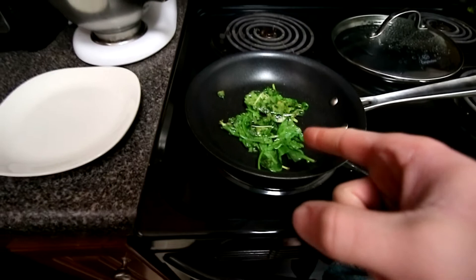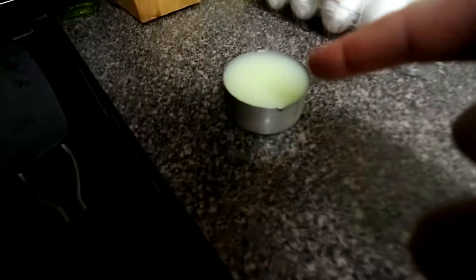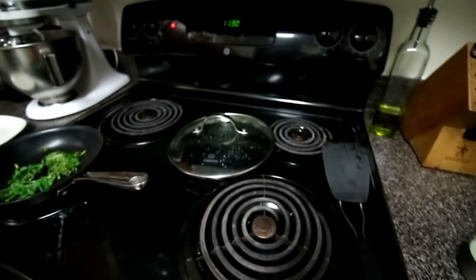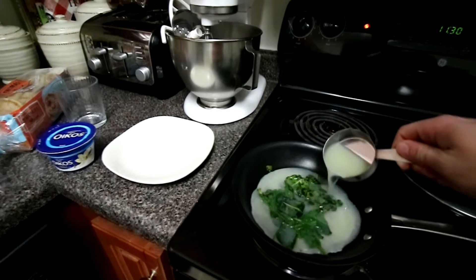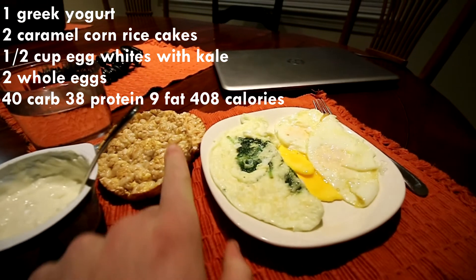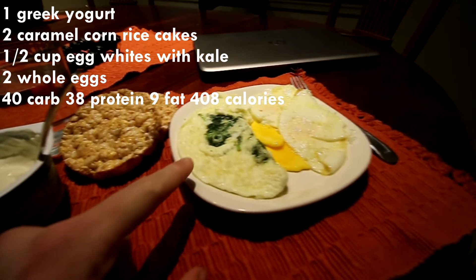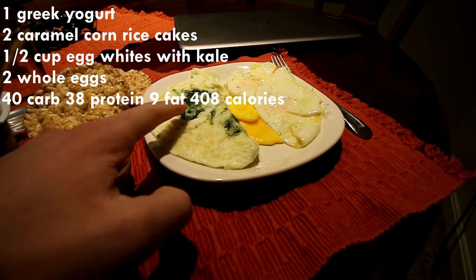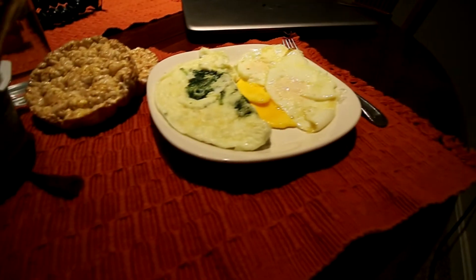Last meal: Greek yogurt, two caramel corn rice cakes, half a cup of egg whites, an omelet with kale and two whole eggs. Also some almonds in there. That is my full day of eating.